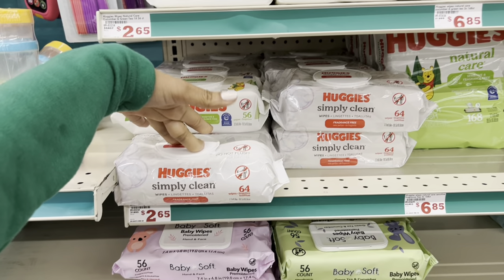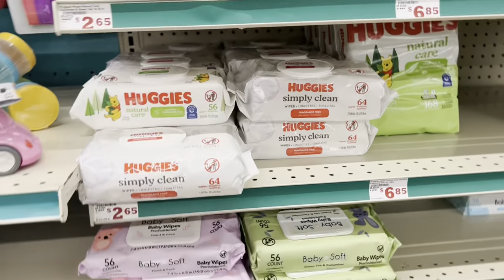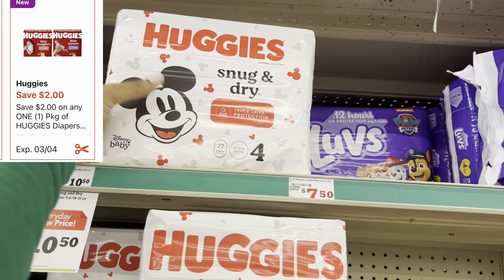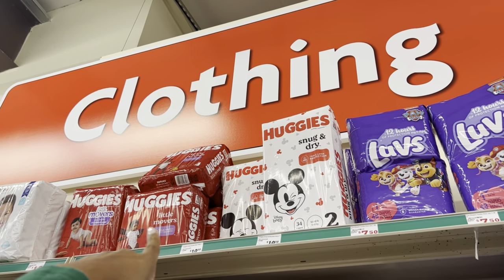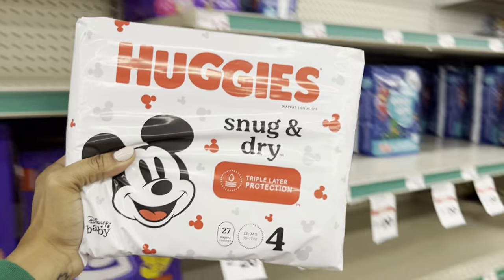If you are in need of baby care, we have a 50-cent digital for the Huggies wipes — I'll grab one at $2.65 and add it to the cart. Next, I'll grab the Huggies diapers in the white pack at $10.50, and we have a $2 digital. You can also get the more expensive red pack at $12.00, and that $2 digital works for those as well.